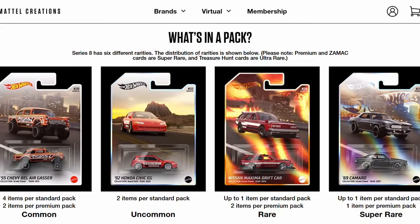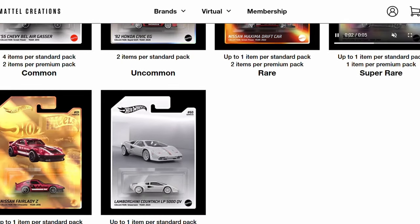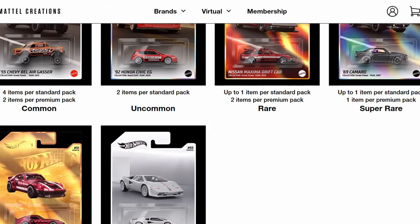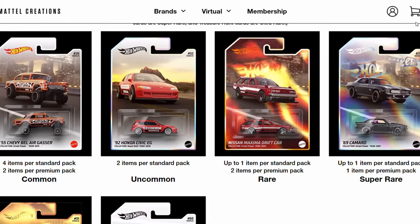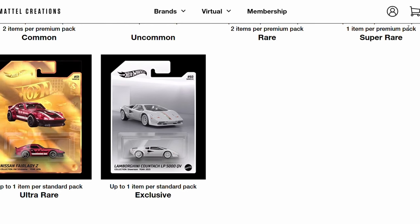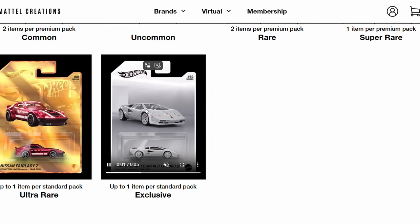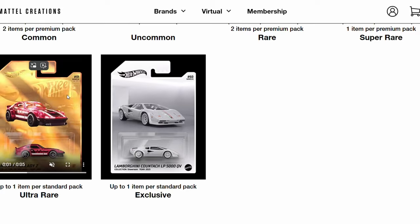You cannot get the ultra rare and the exclusive in the premium pack. So if you want those two cars as redeemables, you're going to have to try your luck on the standard pack, which is obviously a bit cheaper, but the odds of getting redeemables are a bit lower — you're obviously not guaranteed a redeemable car. But judging by social media this week, the guys had a pretty good strike rate at finding redeemables — there's a good spread.